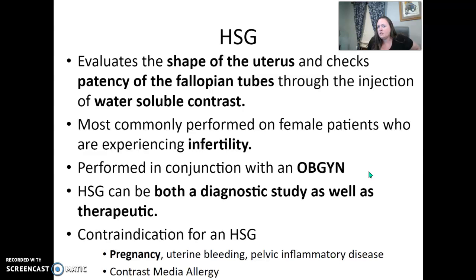Most of the female patients that come for an HSG are there due to infertility. An OB-GYN will also be included in this exam, as well as a radiologist — they're going to do it in conjunction. It's considered both a diagnostic study and a therapeutic study.